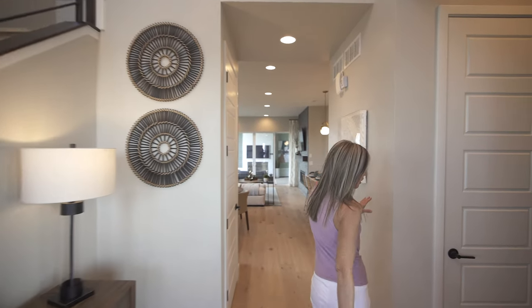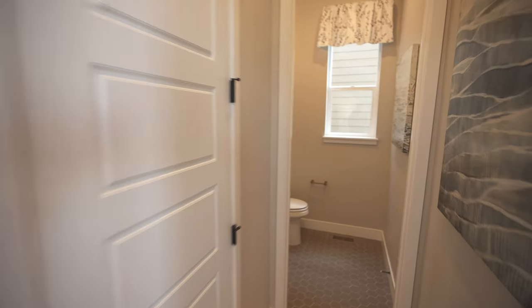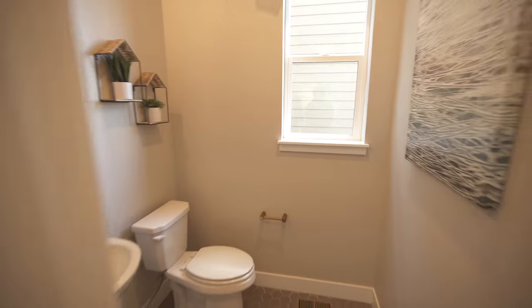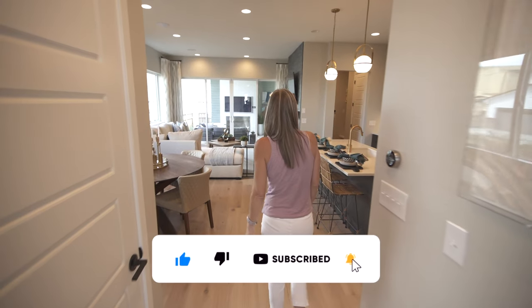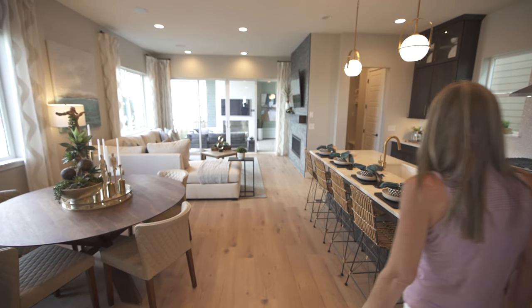Just a really nice welcome to your home. Coming down this way we have a coat closet and powder bath for the main floor. This is the entrance into the basement, and it opens up into your main living space.